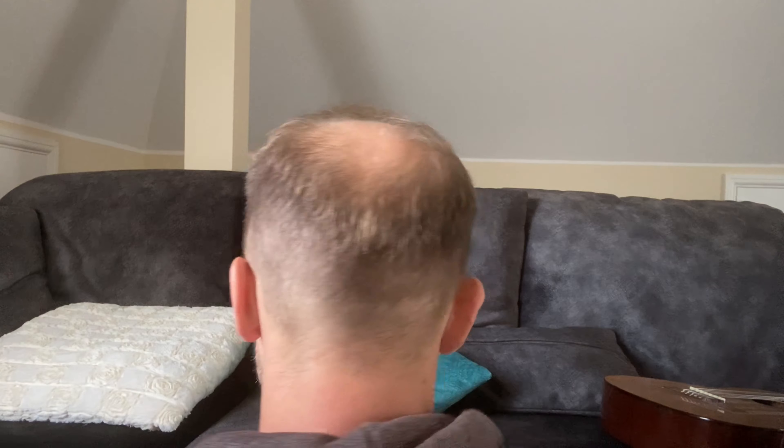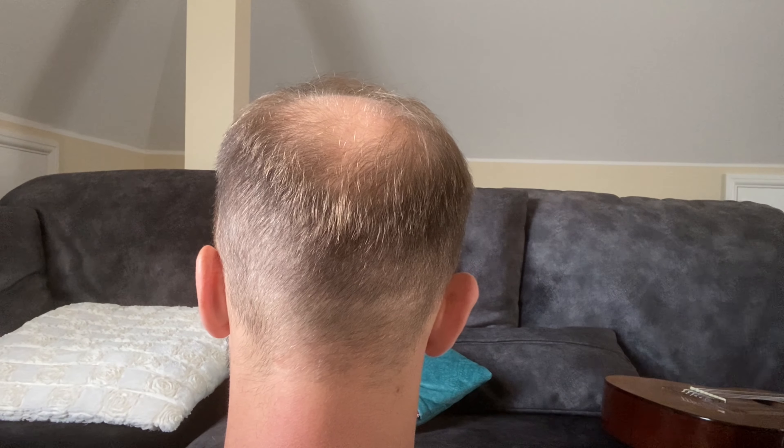Before I start babbling on, let me give you a 360 so you can see what my hair looks like at month eight. Cool, let's take a look.